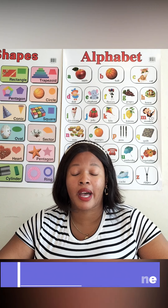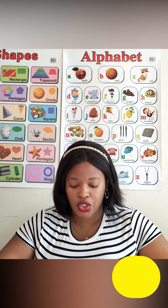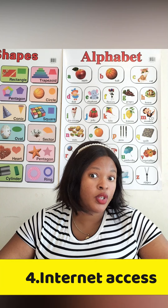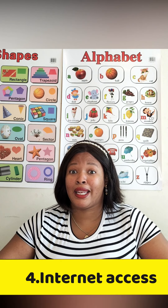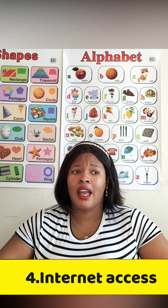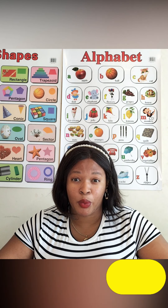Point number four: you should have a strong internet connection. I currently use Rain, and in the area I'm in it works perfectly — whether it's raining or not, I can have my lessons. I'm extremely happy with Rain; it's affordable at 489 rand a month, and I sometimes share it with my family when I'm not having lessons.